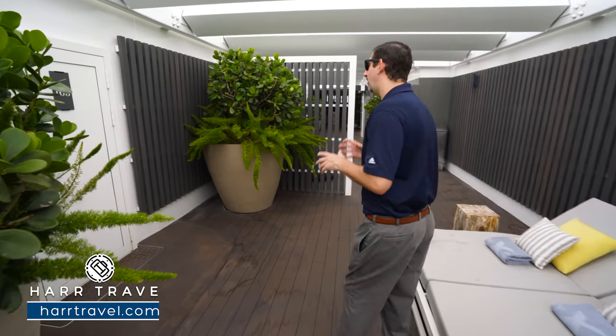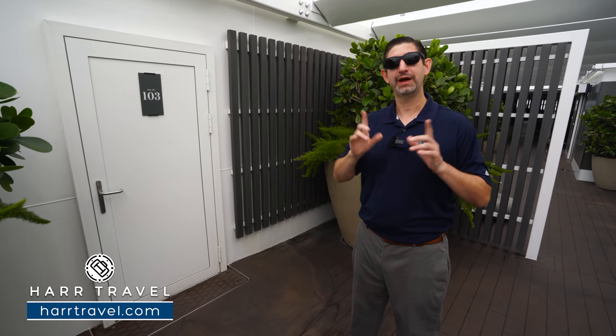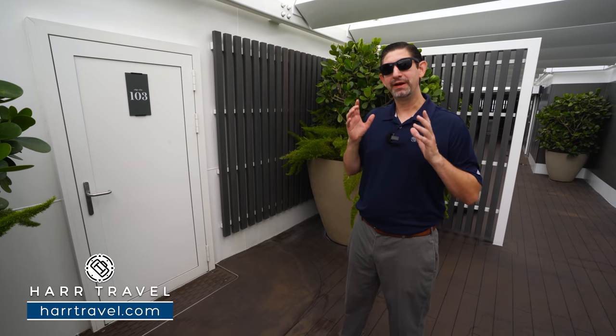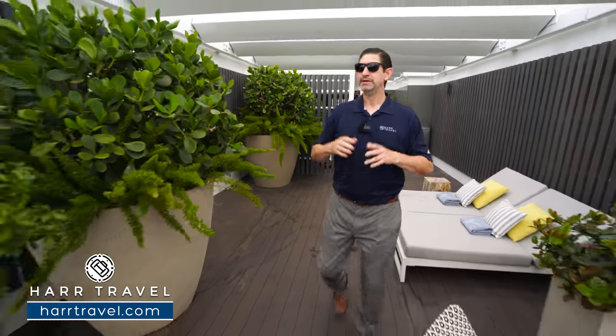Something unique and special on the Edge, Apex, and Celebrity Beyond is the Edge Villas — they're two stories. You can check those out on our channel along with all the other suites and rooms on board. A very unique feature is that you can head from your suite right on to the private suite sun deck from the second story. Now let's check out the aft part of the sun deck space.